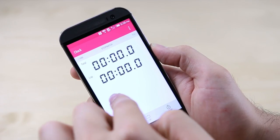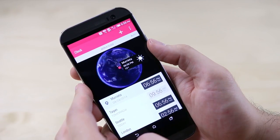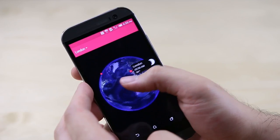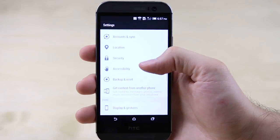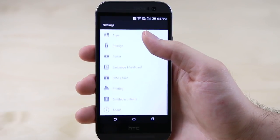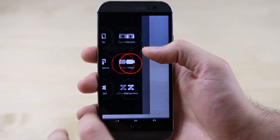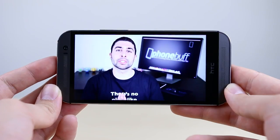Eight: while this can ultimately come down to personal preference, most people agree that Sense 6 on the HTC One offers a better-looking — or at the very least more consistent-looking — UI than TouchWiz does on the Galaxy S5. Nine: and maybe more importantly, the Sense UI on the M8 is less cluttered than TouchWiz on the S5, making things like finding a certain setting or switching camera modes a bit easier.